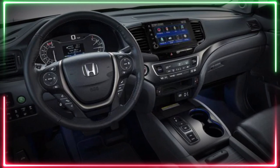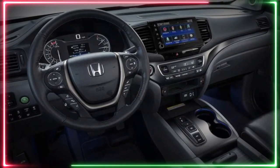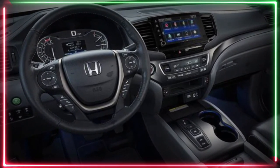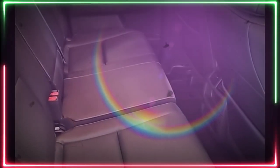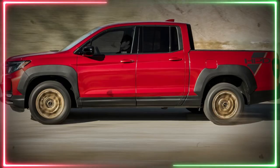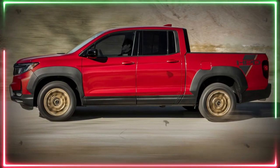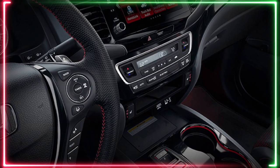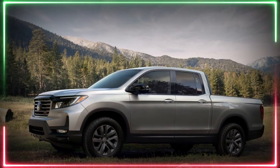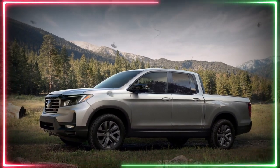Conclusion. The 2024 Honda Ridgeline facelift is set to receive a new look that promises to be more aggressive and sporty than the current model. We can also expect updates to the interior design and features, though Honda has not yet released any details about changes to the Ridgeline's performance or capability. With the Ridgeline already being a popular choice among midsize pickup truck buyers, the facelifted model is sure to be an exciting addition to the market.